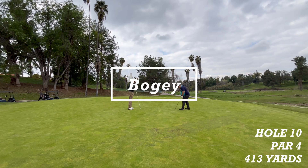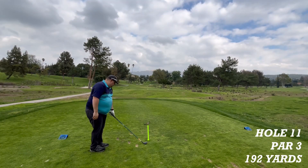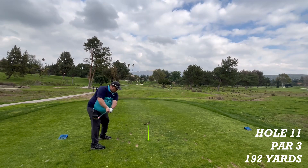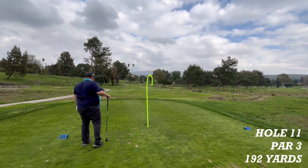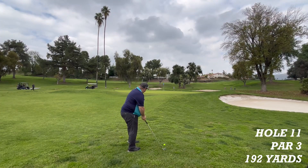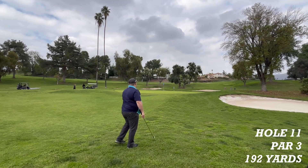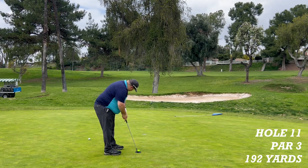The putt for double bogey and it's in. Hole 11 is a par 3, 194 yards to the pin. Chris is just short of the green in front of the sand trap. The second shot looks a lot better — on the green with a chance at par. He has a chance to save a par.